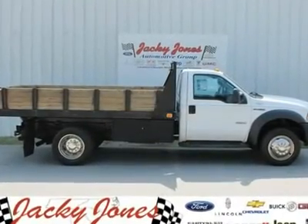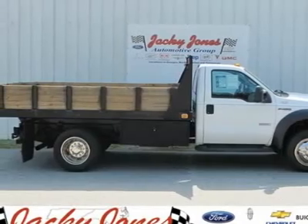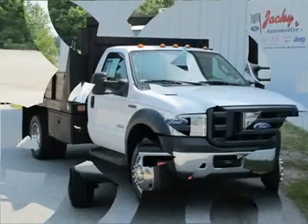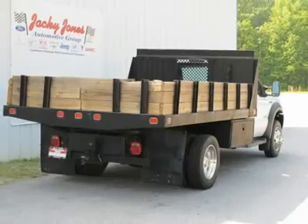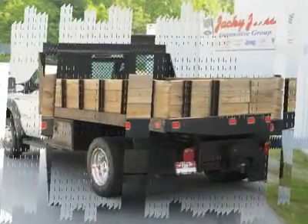Don't miss this 2006 Ford Super Duty F450 DRW, equipped with manual transmission and featuring the Oxford White exterior. With 61,761 miles, you'll want to take this car home. Make a great choice today — contact us and see this car first hand.